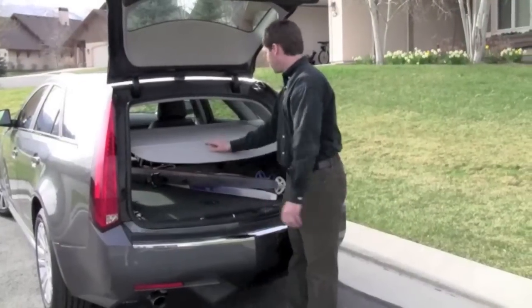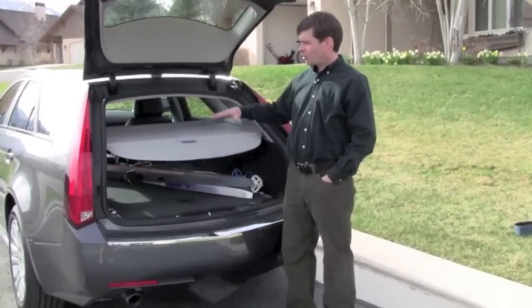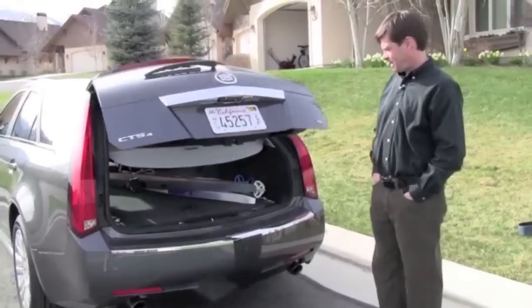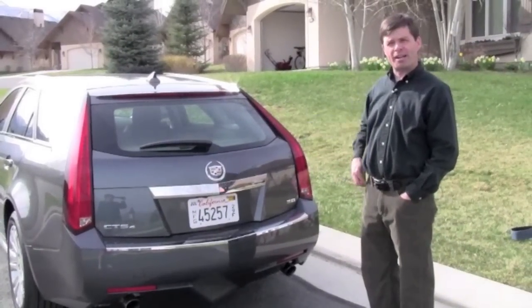One thing we like about the wagon is that it has a retractable cargo shade that hides your cargo when it's in the back of the car. Just punch the button, pull the shade back, and your stuff is safe from prying eyes.